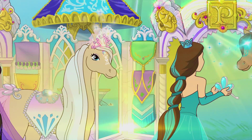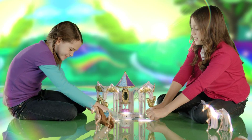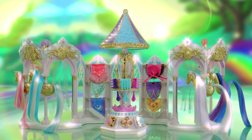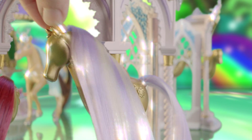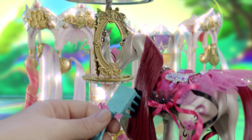In Pony Royale, 12 princess ponies get ready for the royal ball in their Pony Royale Dressing Carousel. It's a princess pony's dream closet. Hang a saddle blanket here, a silky mane there. Share hair and fashions with all your ponies. She's so pretty.